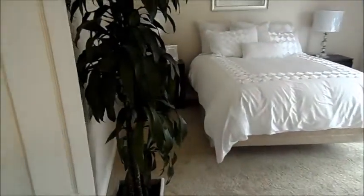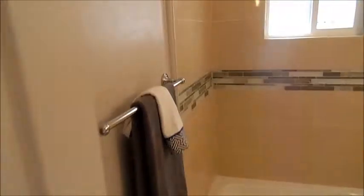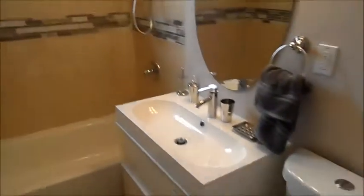Going into the bedrooms. Here is one of the bedrooms — ceiling fan, closet. Bathroom looks like it was recently retiled.